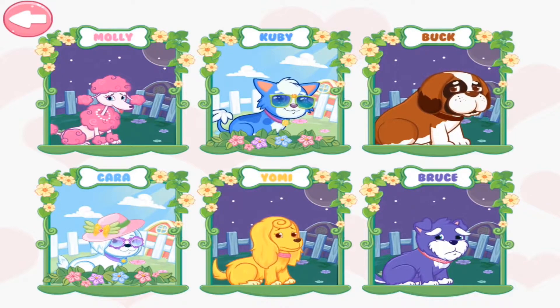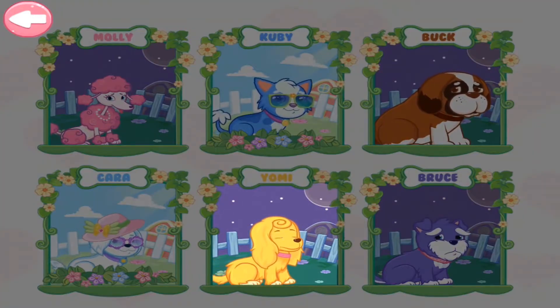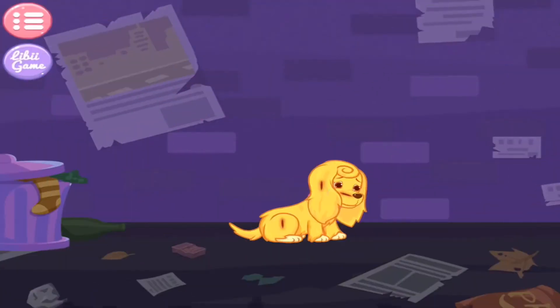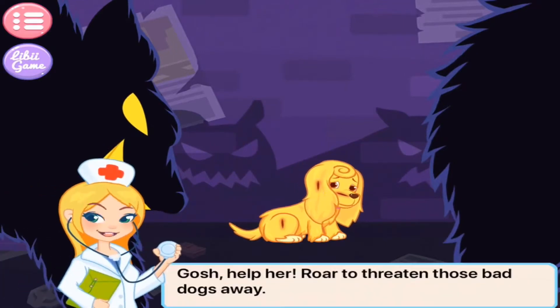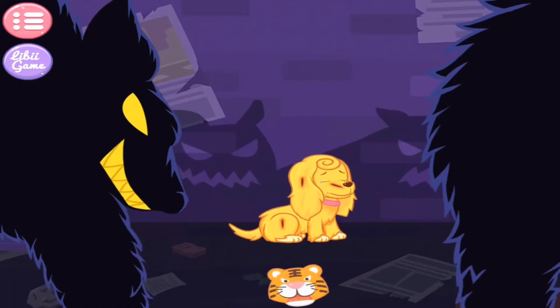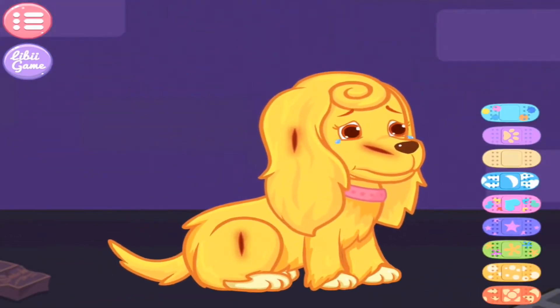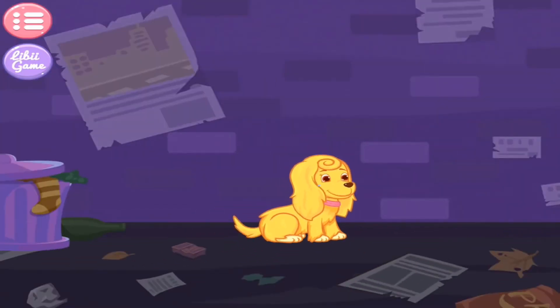Alright! Choose a puppy you want to help. Gosh, help her! Roach will threaten those bad dogs away. The puppy has got out of danger. Well done, doctor!